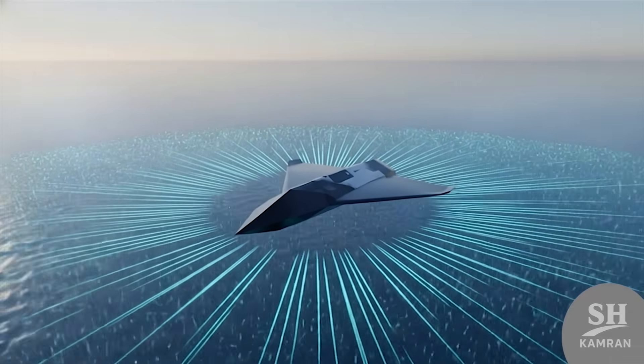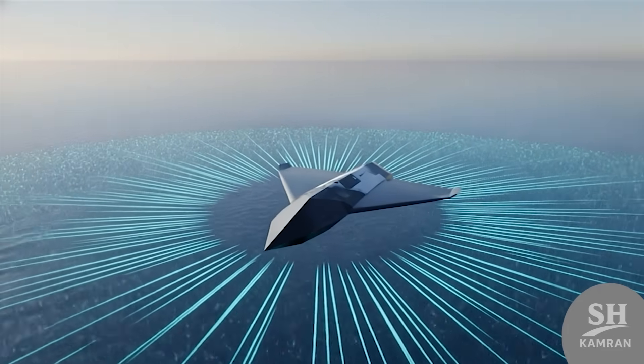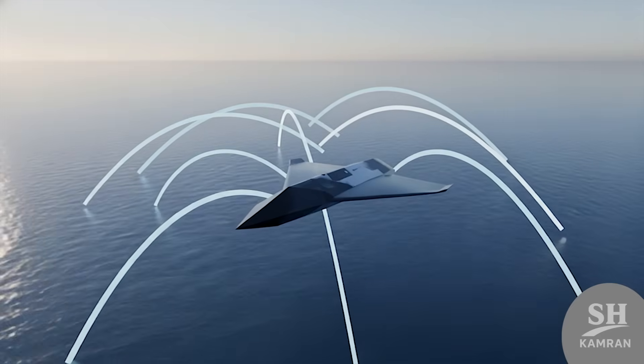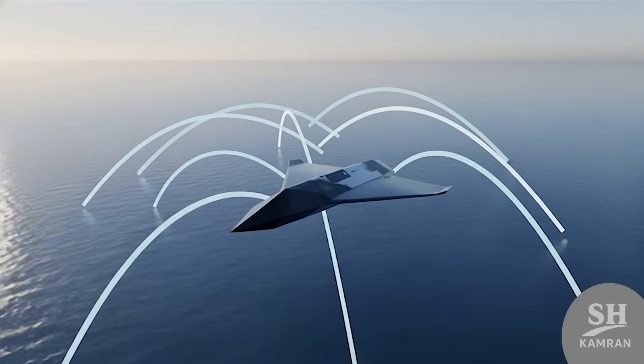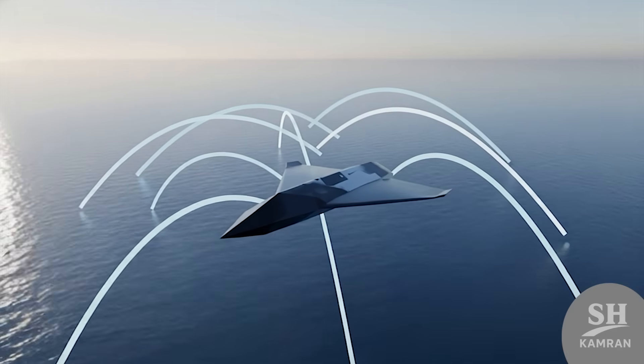This drone is not just a weapon — it's a message. The message is that Gulf security is kept by local tech. The successful test showed sanctions did not stop military progress. The world is now looking at Iran's drone power closely.